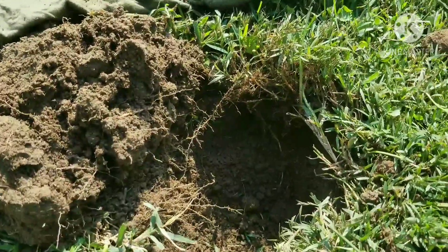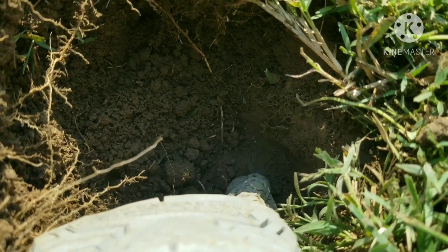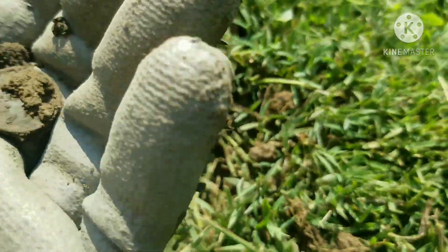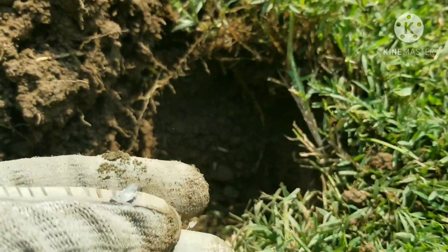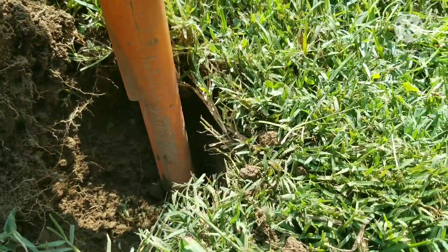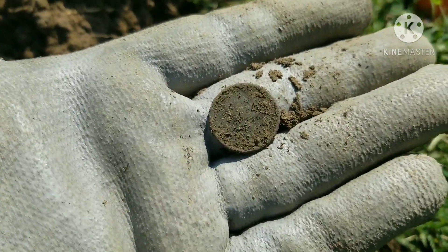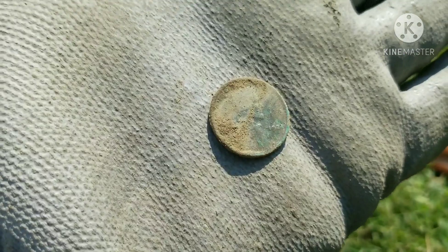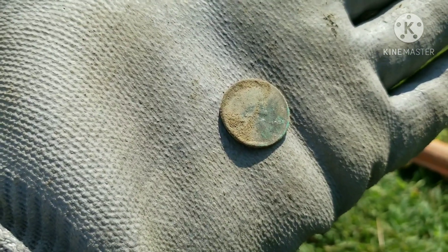Back in that same hole — I swung back over it and got another signal. You can see right there, there's the edge of another coin. Looks like another Wheatie, about four to five inches deep — right at five inches. Back with the cleanup: it's a 1924 Wheatie, kind of getting a little closer to the age of the home. Out with the next target.